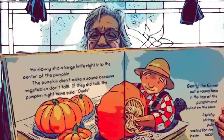He slowly slid a large knife right into the center of the pumpkin. The pumpkin didn't make a sound because vegetables don't talk — well, if they did talk, the pumpkin might have said, 'Ouch!' But gently, gently, the farmer cut a round hole on top of the pumpkin and pulled on the stem. Squishy, stringy, yucky pulp waited for him inside — yuck! He pulled it out. Here he is working on his pumpkin.